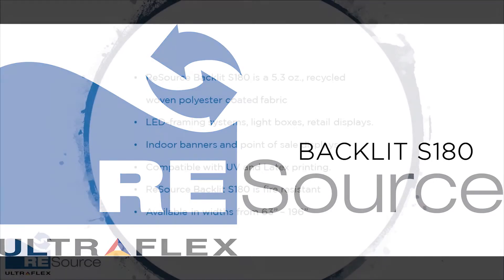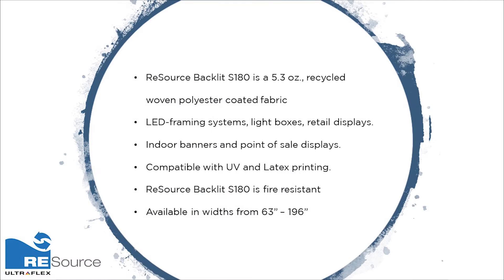Resource Backlit S180 is a 5.3 ounce recycled woven polyester coated fabric. The material can be used for a wide range of applications such as LED framing systems, light boxes, retail displays, indoor banners, and point-of-sale displays. Resource Backlit S180 is compatible with UV and latex printing.